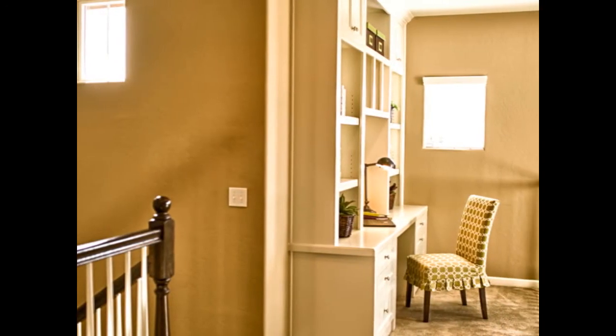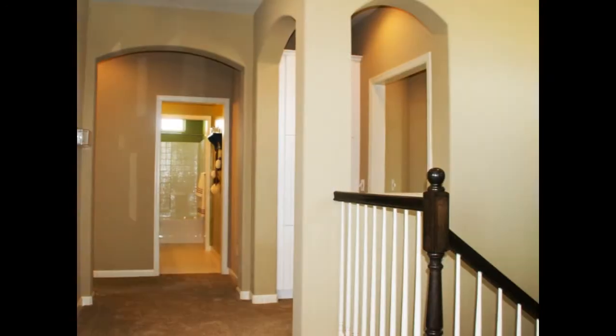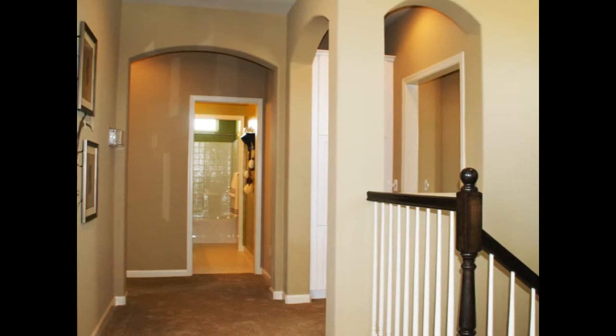Upstairs, we see an option for a loft or fifth bedroom, making the home 2,669 square feet.